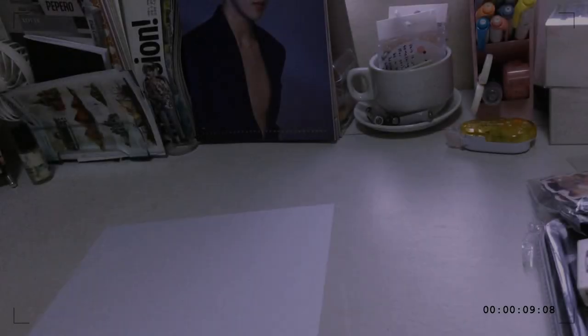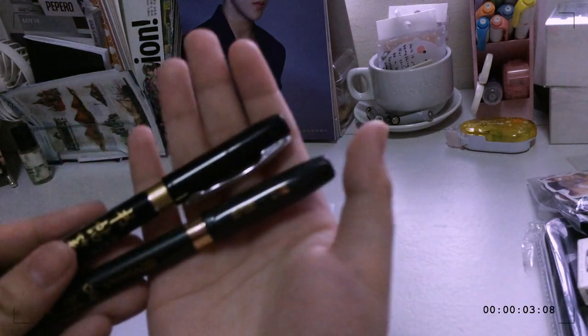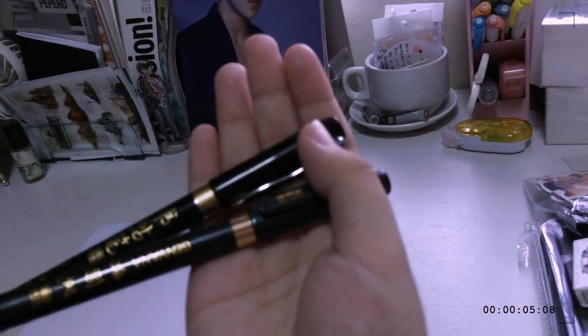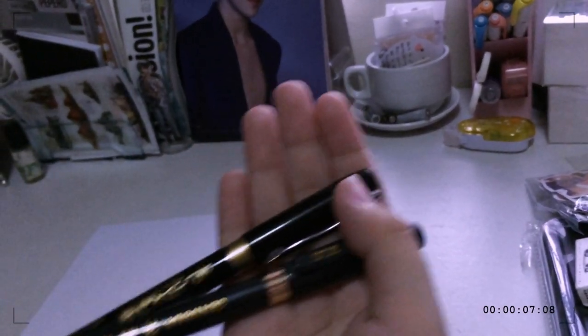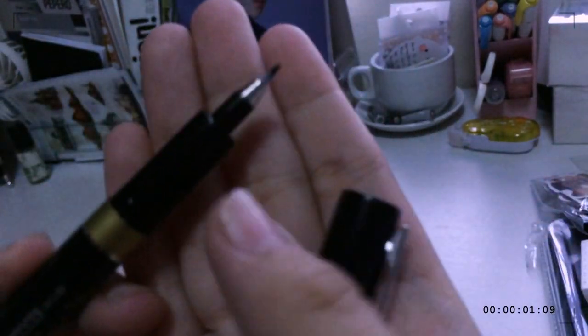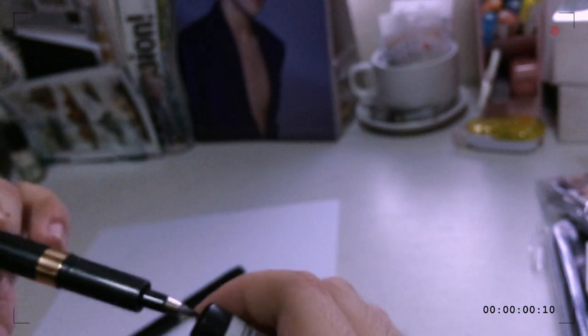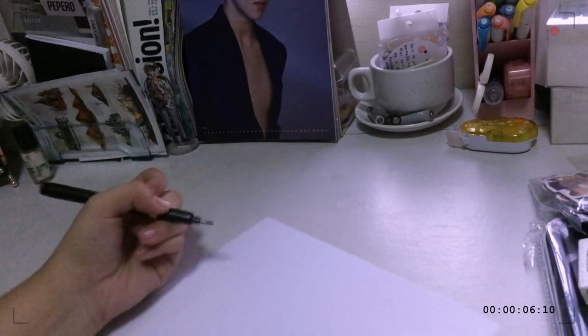First, let's start off with the writing utensils. I have these two brush pens in two different tip sizes. The first one is this thinner one, and then I have this one — this is also thin and is similar to the Tombow Fudenosuke brush. Let me try it out and test this tip first.